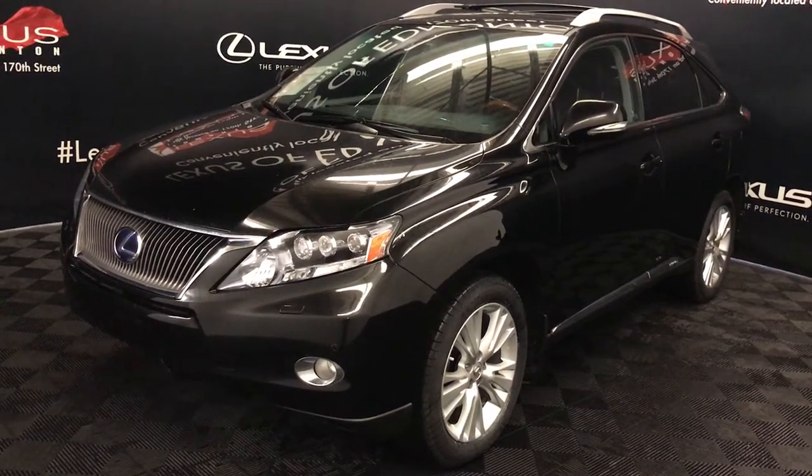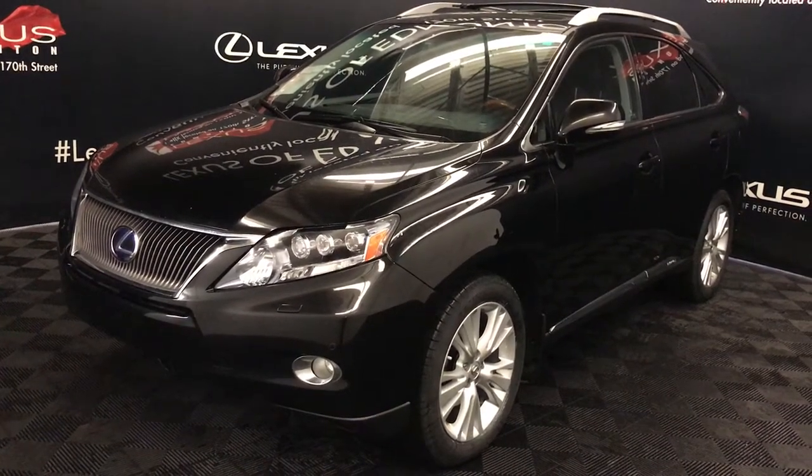Welcome to Lexus of Edmonton. We are located off 100 Avenue and 170th Street in Edmonton, Alberta.